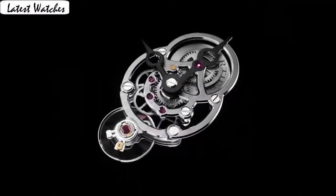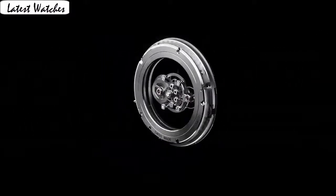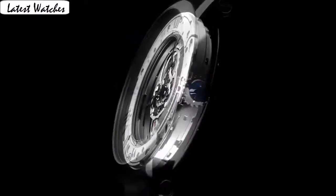Band material: leather. Band length: men's standard. Band width: 22.9 mm. Band color: black. Dial color: black. Leather material: titanium. Calendar: date.